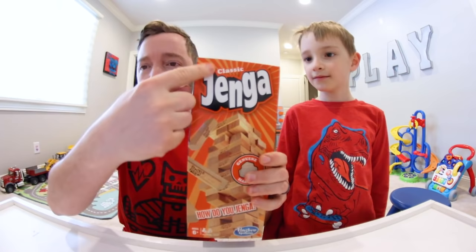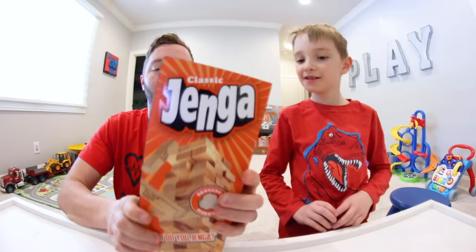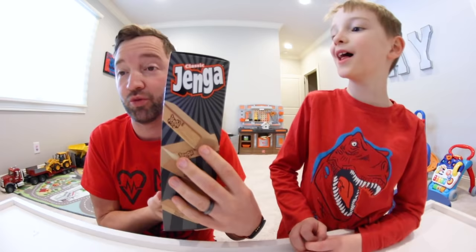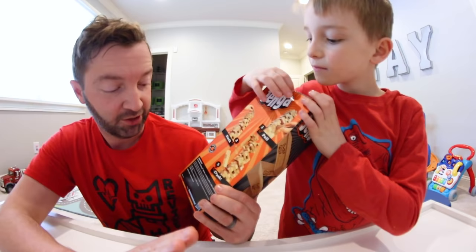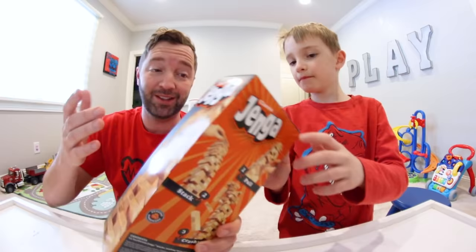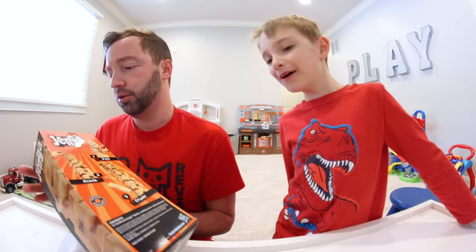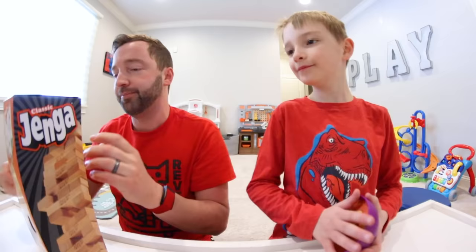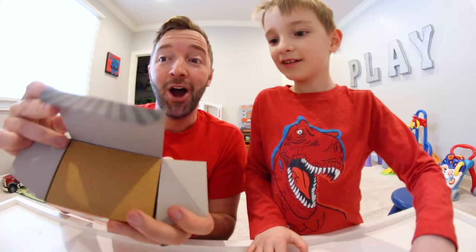Let's take a look at the box. It says classic Jenga, it's orange, it's got the blocks and you can see through it. On the back it's orange and it says: one pull, two stack, three crash. Contents: 54 hardwood Jenga blocks, stacking sleeve with instructions. It comes with a sleeve — that's pretty cool. It's been a long time since I've opened a new Jenga set. Now we can be really loud because we're the only ones in the house right now.